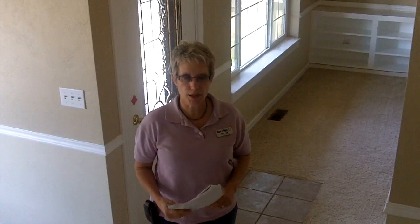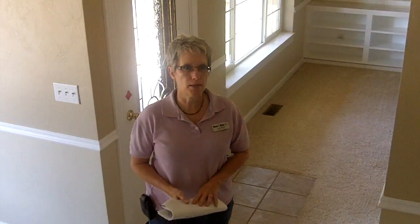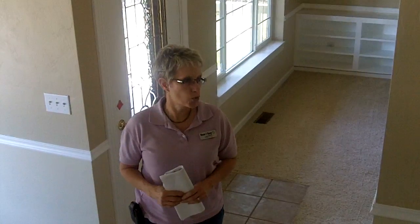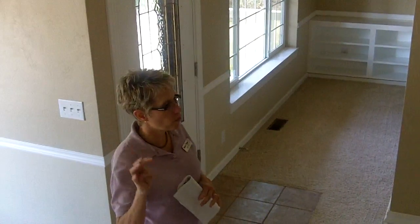This home is priced at $198,000 and it's in an area that will qualify for the Rural Development program, which means you can possibly get in for zero down. It has three bedrooms and two and a half baths. It also has right under 2,000 square feet and it could actually be four bedrooms.